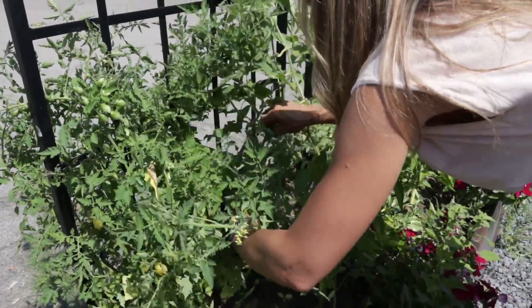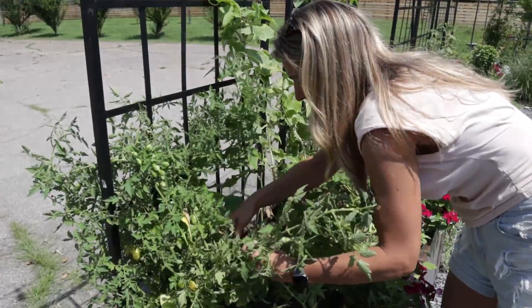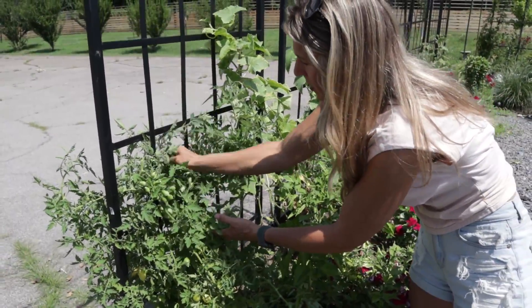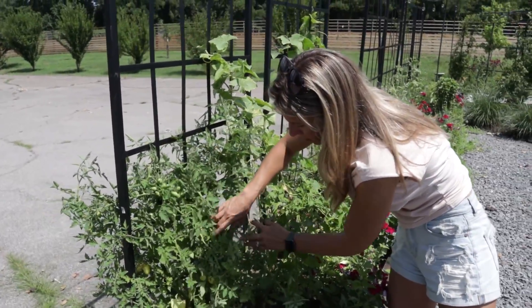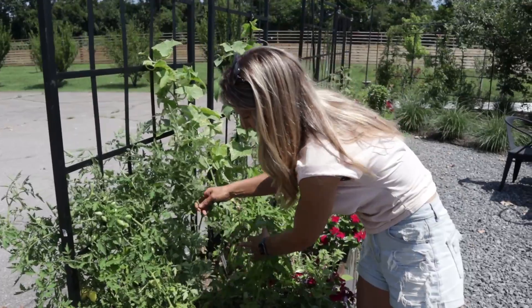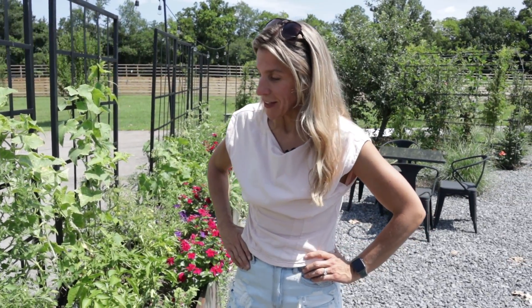It just keeps coming, and you can see how wild it is and just how he has bred these tomatoes to just fruit, fruit, and fruit. So if you are looking for a tomato that's going to give you loads of fruit, very easy to eat, I cannot recommend the Barry's Crazy Cherry enough. And it's definitely a showstopper.